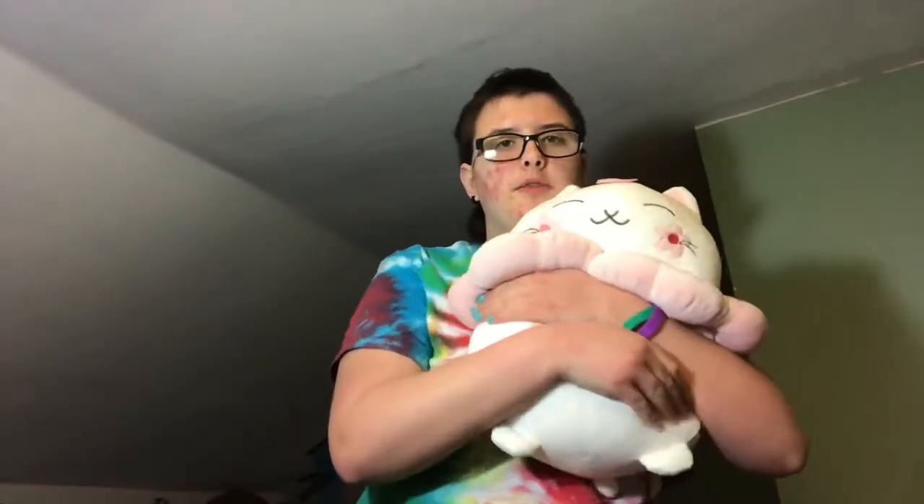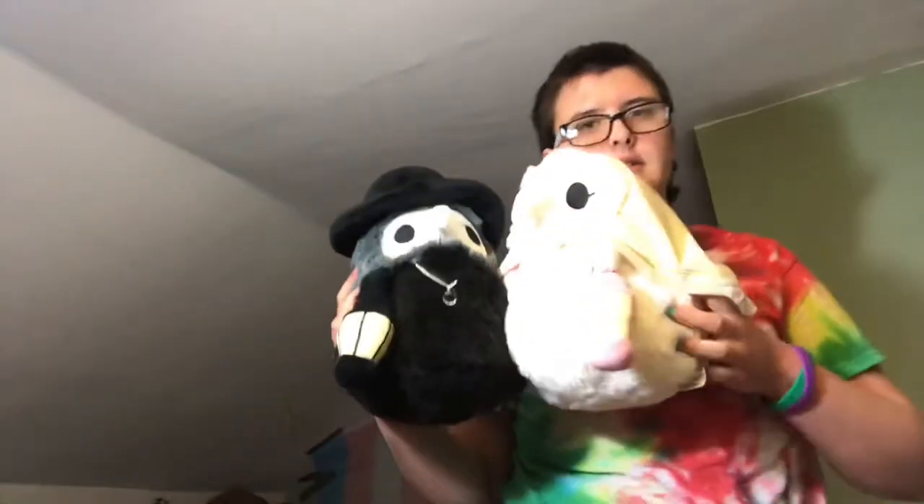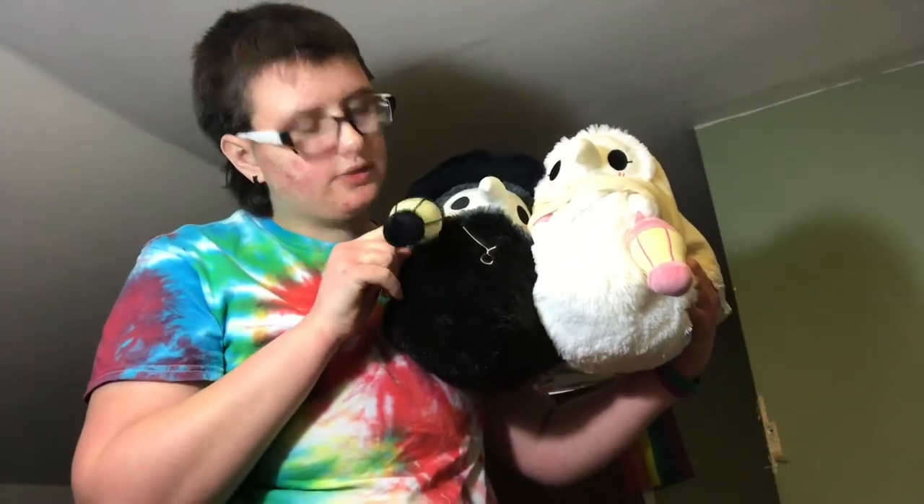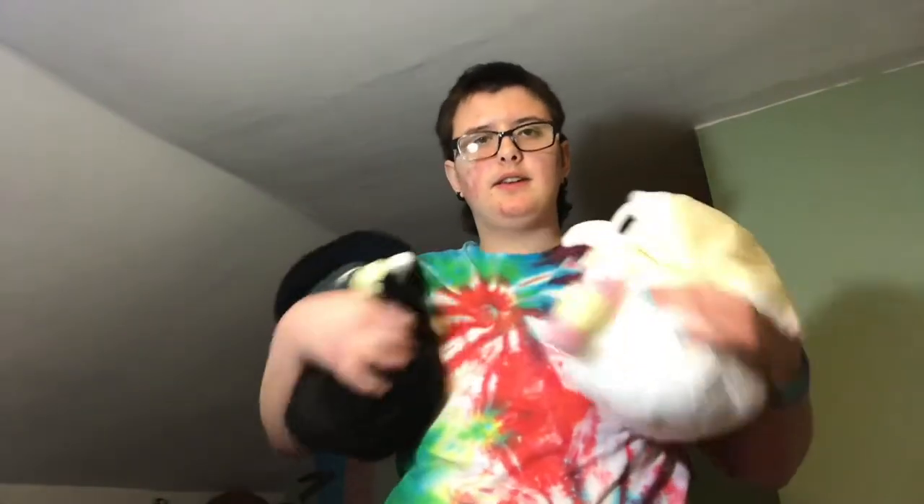This is a very very soft and plush huggable friend — very very nice. These are plague doctors — plague doctor and plague nurse. They're lesbians and they have little lanterns that glow in the dark. I don't know if it's showing up on camera but their little lanterns are indeed glowing. They glow more in person than on camera. They're very squishy and cuddly and very friendly.